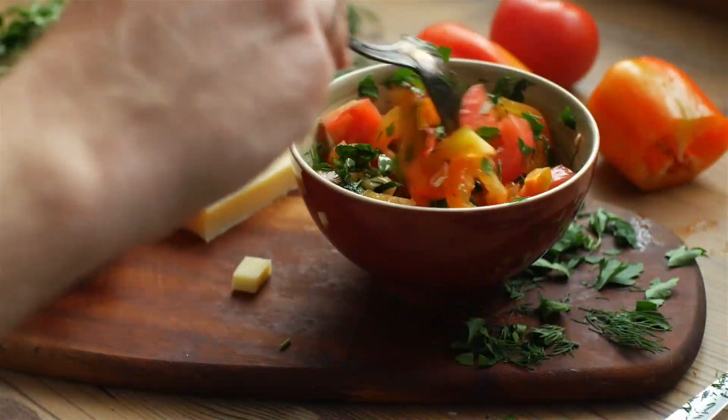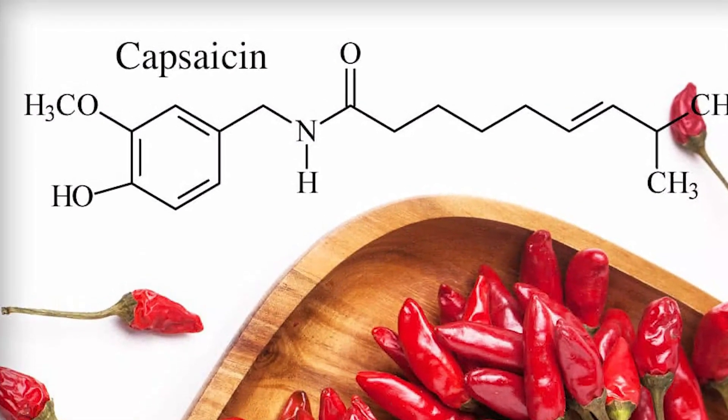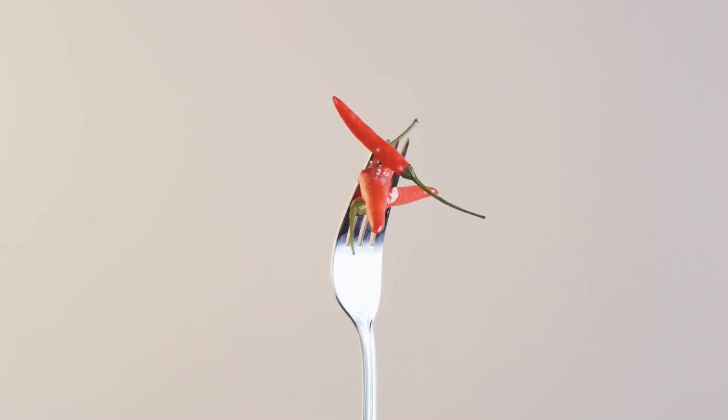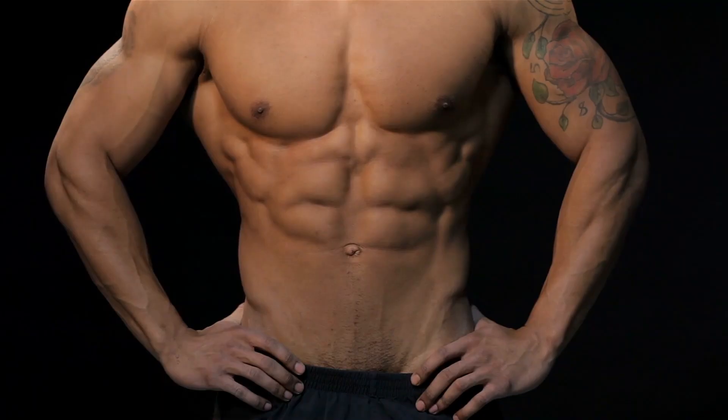Last but not least, number nine: peppers. Did you know that adding peppers to your food gives you an advantage when burning fat? Capsaicin is a chemical found in peppers and chilies. A fair amount of research suggests that capsaicin boosts thermogenesis — the process by which the body burns calories into energy.